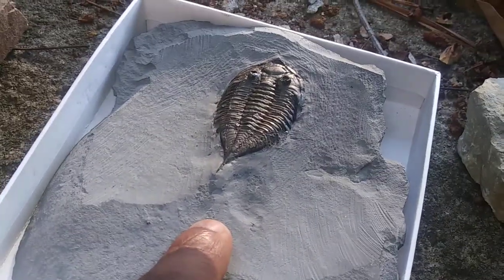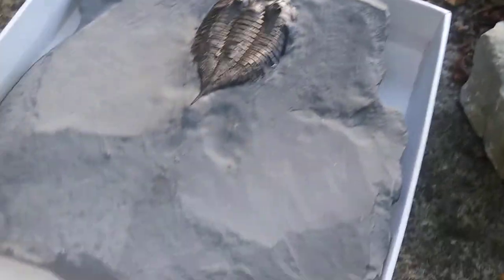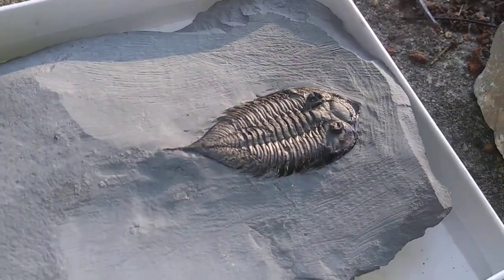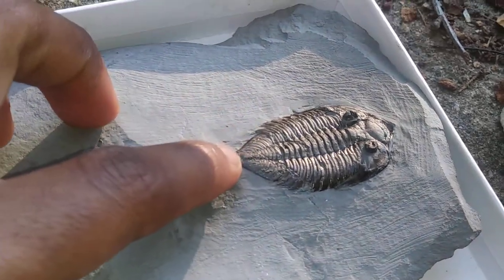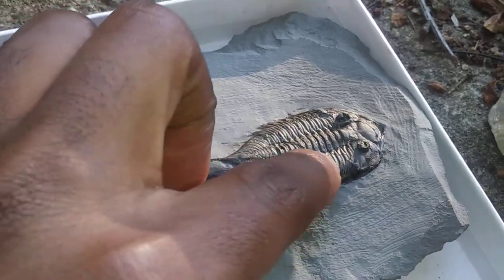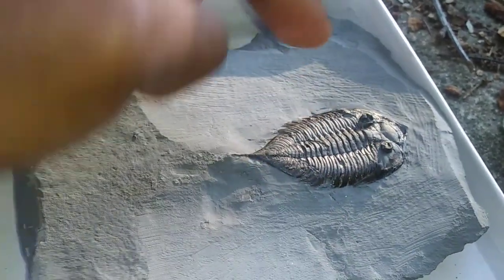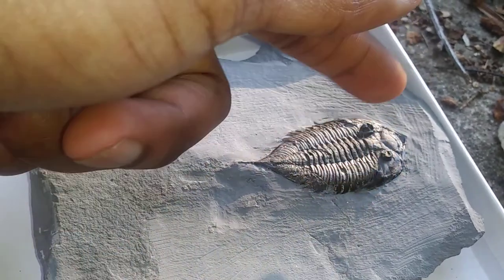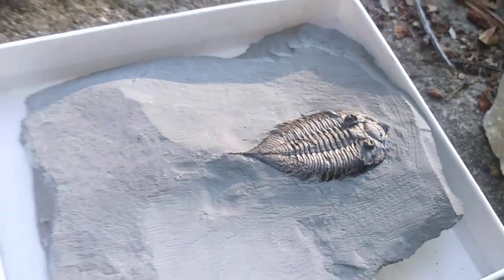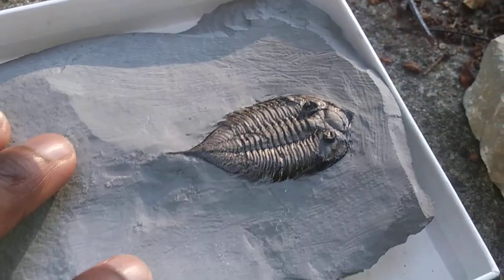This is Dalmanites, from the upper Silurian rocks of New York State — a very interesting trilobite. You can see it's broken down, like all trilobites, into three different parts: the tail, the thorax, and the cephalon up here, and also divided laterally into three lobes. This is really a classic example of what a well-preserved trilobite looks like.